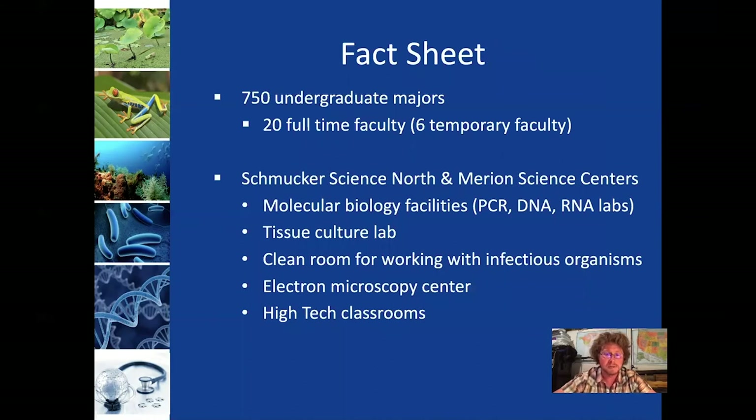Just some numbers: we have a lot of undergraduate majors — at present, about 750 of them — and there are 20 full-time tenure-track faculty that make up the department. In addition, we have some temporary faculty that help teach classes as well. The Department of Biology is located in Schmucker North and Marion, which are two connected buildings in the science complex. We have a number of state-of-the-art facilities used by faculty for research and teaching.